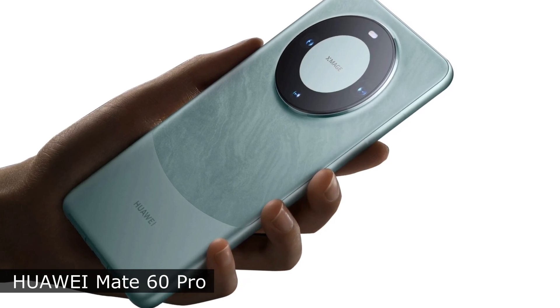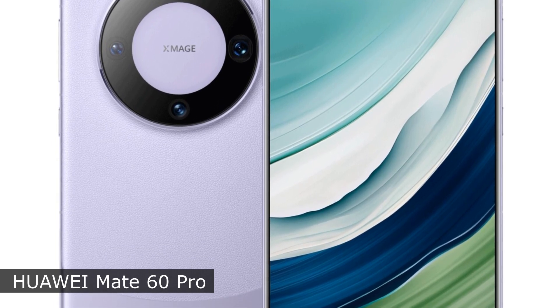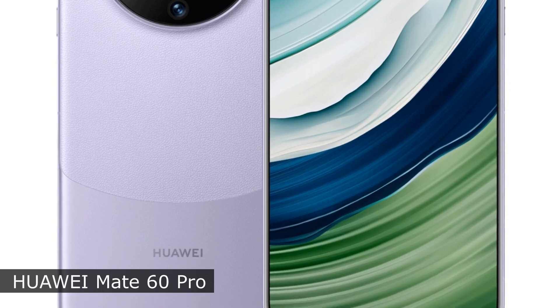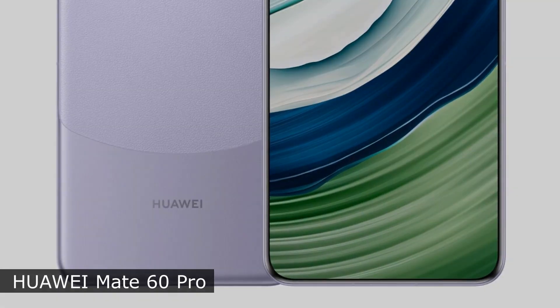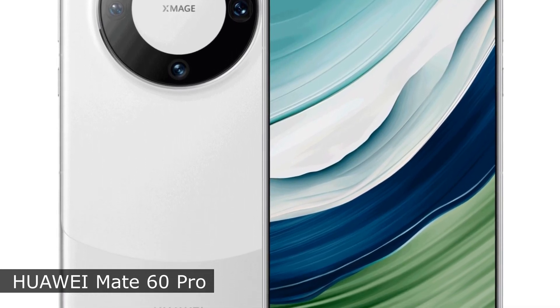The novelty received a satellite communication function via the Tiantong network with the ability to make voice calls. The battery has a capacity of 5,000 mAh with support for 88W wired and 50W wireless charging, responsible for the autonomy of the smartphone.